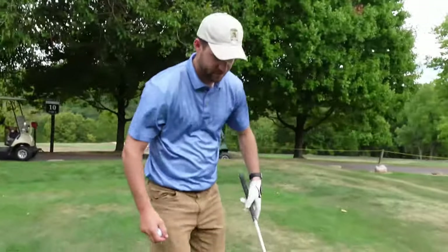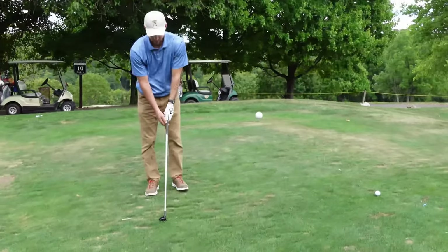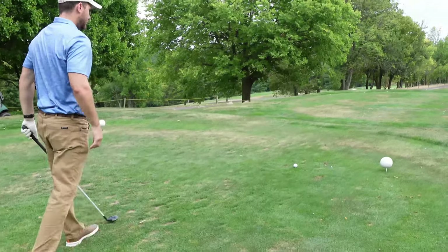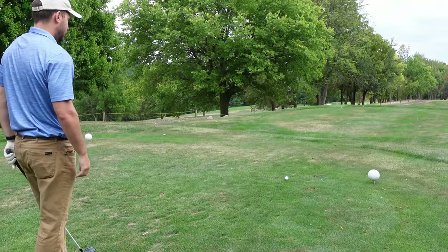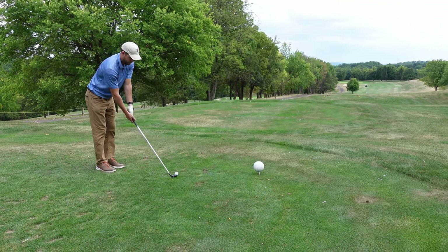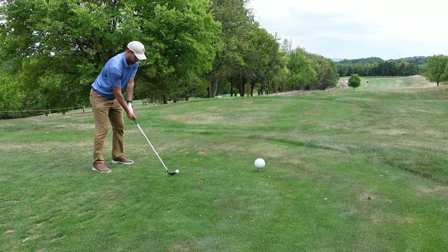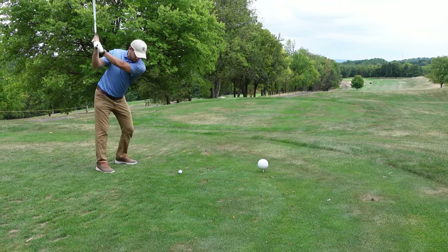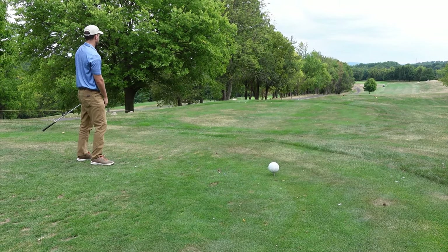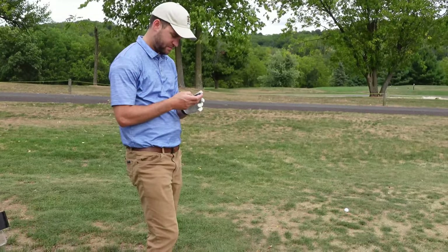So what are you going with for the first shot? Hybrid. Okay. It's coming back — not bad, it's playable. Good. 295 to the middle.